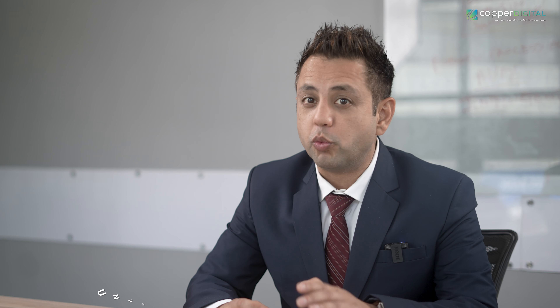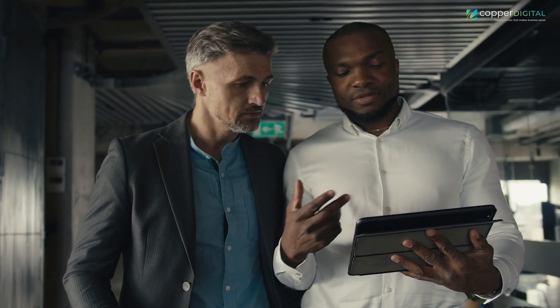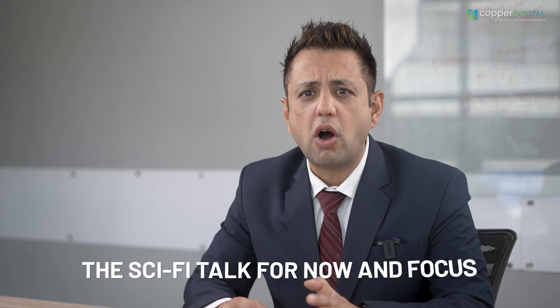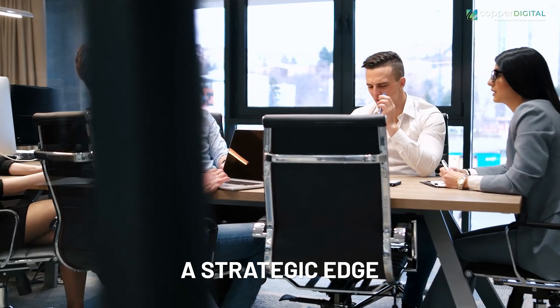Frankly, I believe most discussions around AI only scratch the surface. That's why in today's video, we're going to crack open the code on the seven different types of AI. We'll unveil why most conversations only focus on a select few, and more importantly, how understanding the full spectrum can empower you to harness the perfect AI for your specific business goals. Let's ditch the sci-fi talk and focus on AI's real power — the actionable insights that can give your business a strategic edge today.